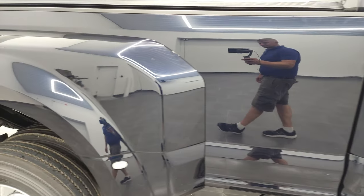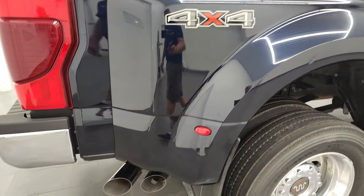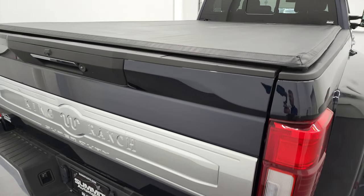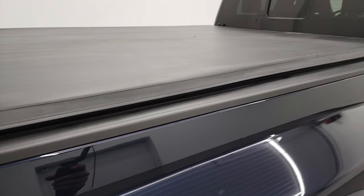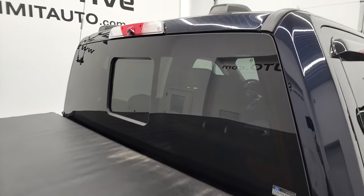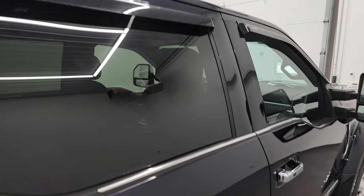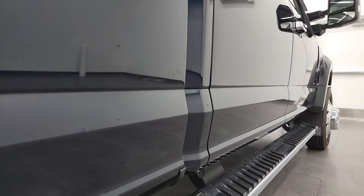I take these HD videos so if you are far away, or even if you're close by but just cannot make the trip down, you can still see the truck, hear the truck, and have confidence in the vehicle before you even get here. So when you do get here, there are absolutely no surprises and you can make a smart and informed buying decision from wherever you're at. If this video helps you make that buying decision, let your salesman know that you saw the video, that it was helpful, and that Brett sent you.